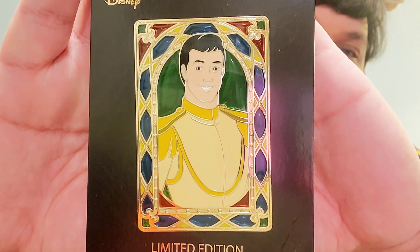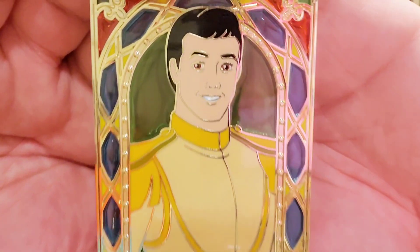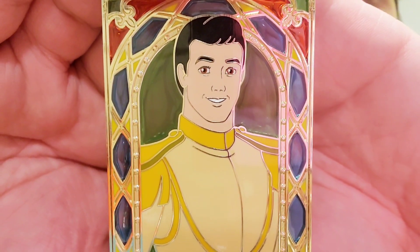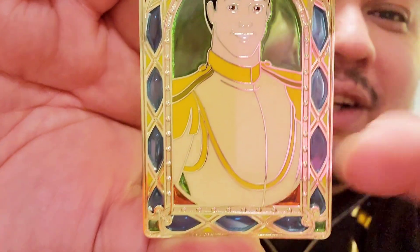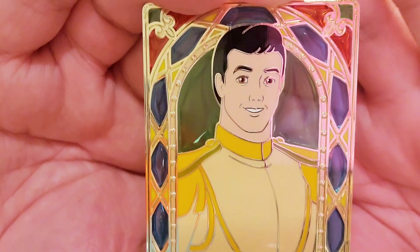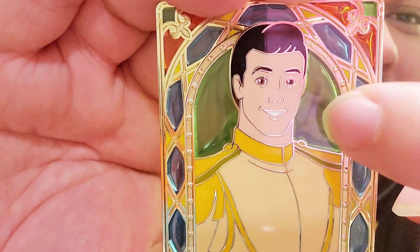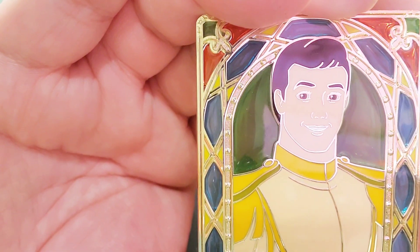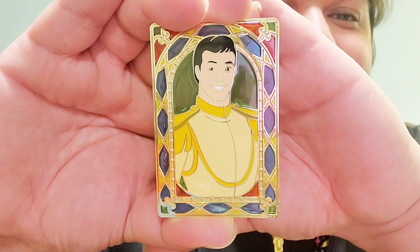Next we have Prince Charming from Cinderella. Out of all the pins I think he looks like the oldest. His face didn't come across like it did in the film, so I think this is the furthest departure outside of Prince Florian. I love his signature dressing on his outfit. The frames are pretty much identical with the filigree and the beaded border, and the stained glass behind him is a wonderful green.